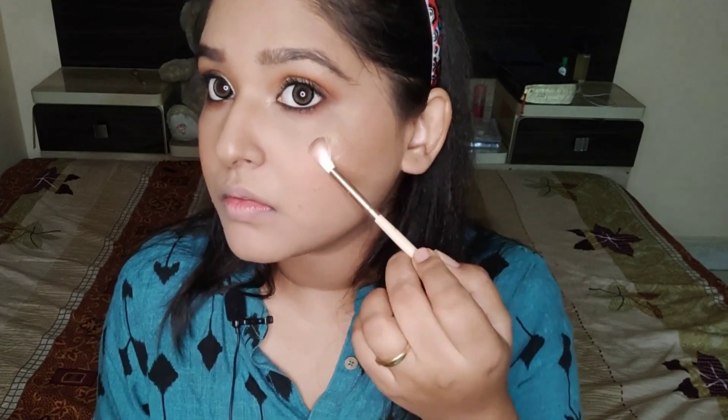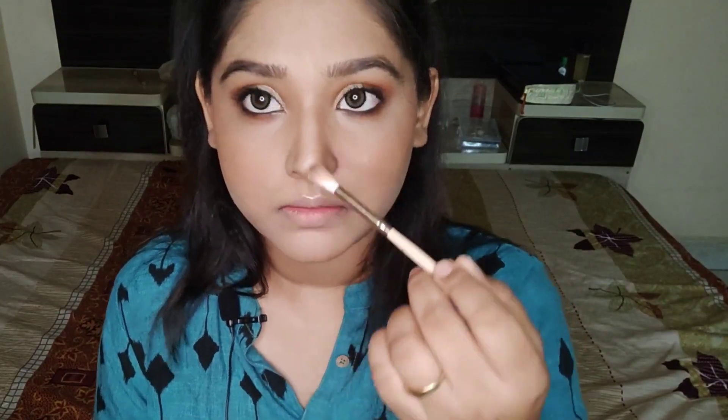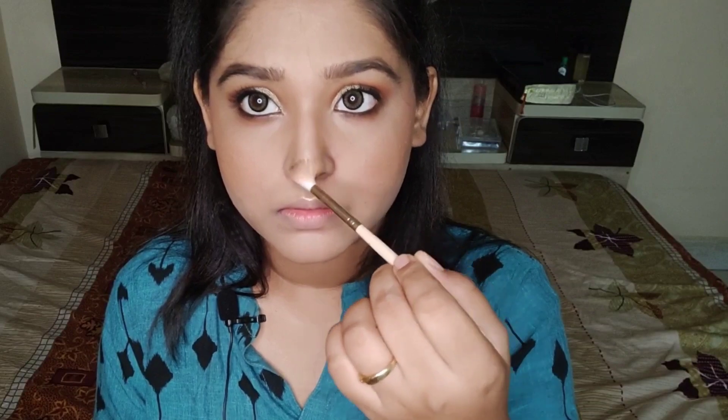I've completed my eye makeup with a mascara — you can see how beautiful and fresh both eyes look. After that, I'll move on with my highlighter from Maybelline — I'll mention its full name in the description. I've highlighted my cheekbones, cupid's bow, nose, and brow bones.